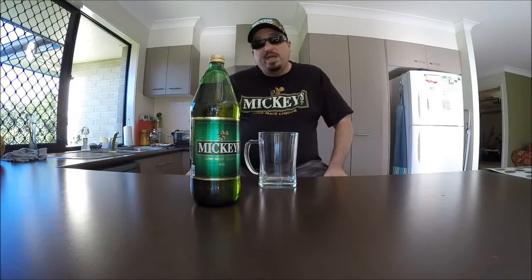Welcome to another episode of Swill and Grog's Wonderful World of Beer. Today we'll be looking at Mickey's Fine Malt Liquor — 5.6% alcohol by volume, brewed and bottled by the Miller Brewing Company of Milwaukee, Wisconsin, USA. Mickey's was introduced in 1962, making it 53 years old, so it's certainly a malt liquor brand that has stood the test of time, much like Old English and Colt 45 that I've previously reviewed.